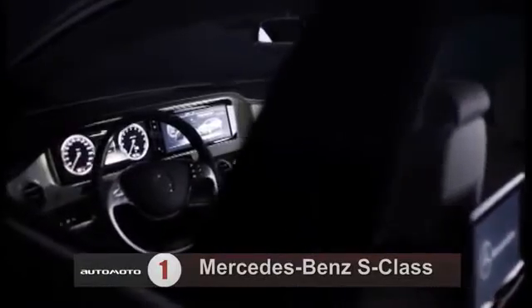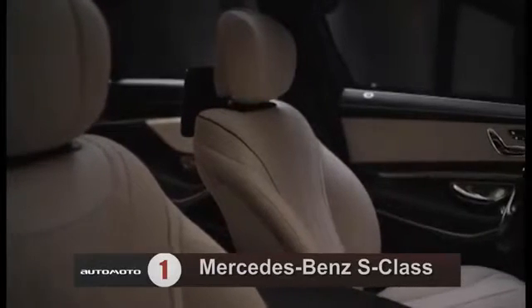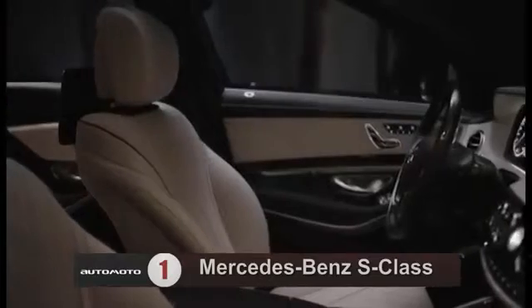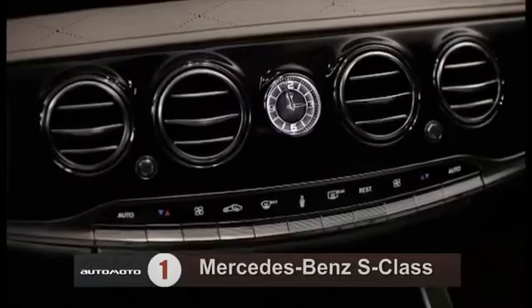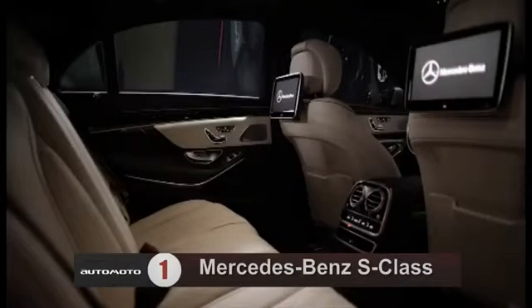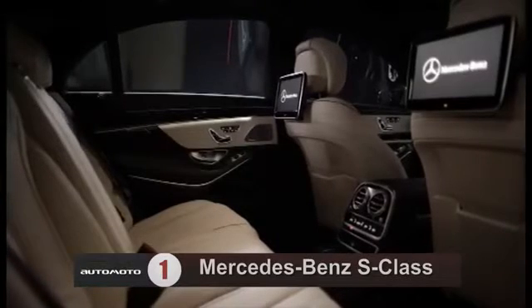Test drivers say that elegant interior styling and a wealth of high-quality materials make the 2013 S-Class's cabin a great place to spend time. The 2013 Mercedes-Benz S-Class comes standard with heated and ventilated front seats, a power trunk lid, a rear-view camera, adaptive high-beams, navigation, and a Harman Kardon stereo system, which includes a six-disc CD/DVD changer, Bluetooth, and an iPod interface.